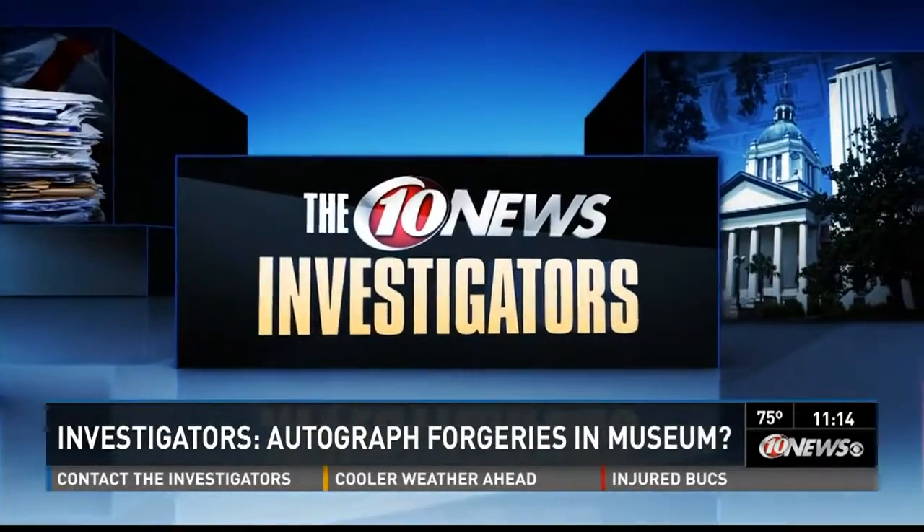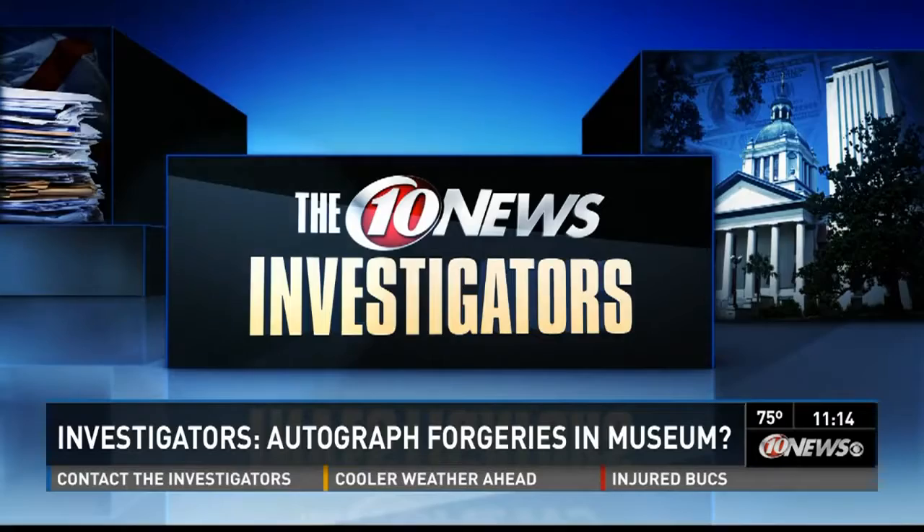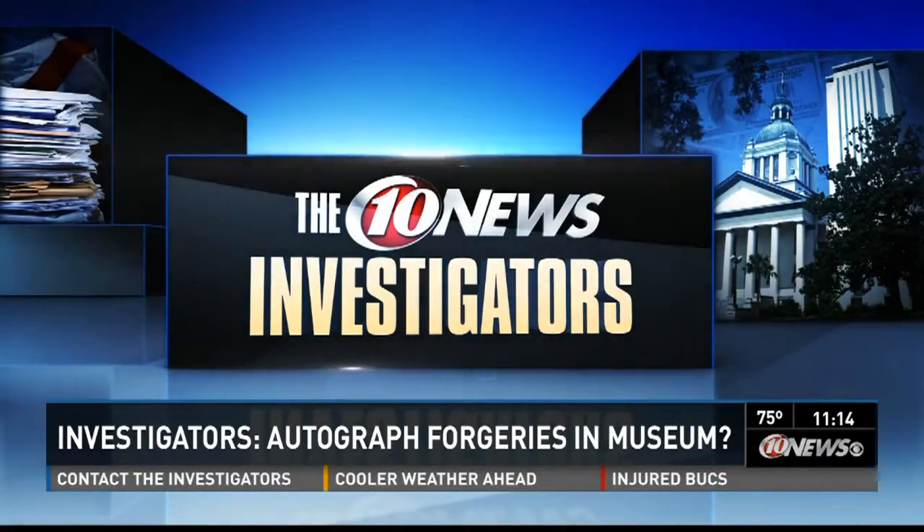A huge new exhibit was about to open at the St. Pete Museum of History, celebrating the history of baseball. But as 10 News investigator Noah Kransky tells us, some of the exhibit's most impressive items may be forgeries.